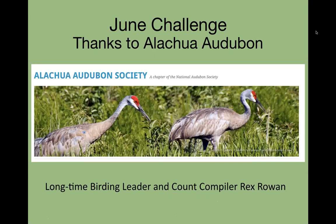We want to thank Alachua Audubon for starting the June Challenge back in 2004. We have the pleasure of having longtime birding leader and count compiler for Alachua Audubon, Rex Rowan. Rex, do you want to say a few words about how you got that started?